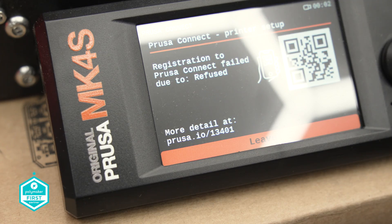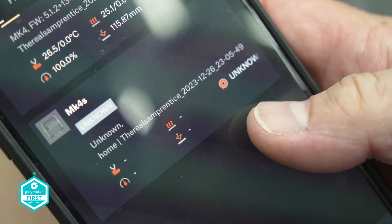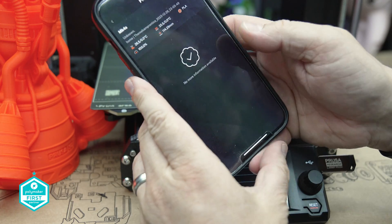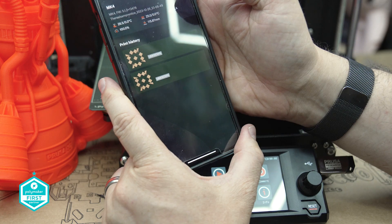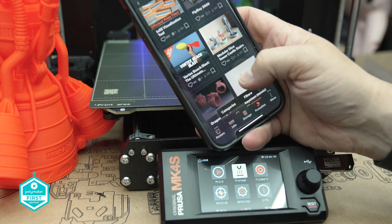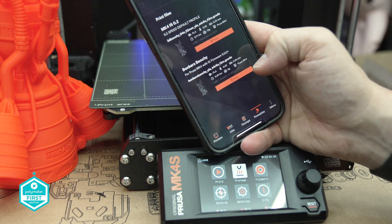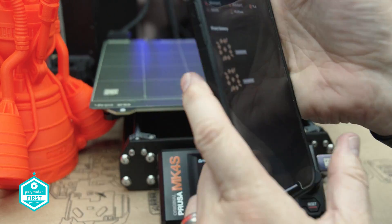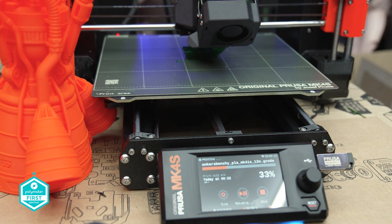At the time of making this video, the Prusa app is very much still in beta. I was able to download it, and the current functionality lets you overview your 3D printers, print, pause, stop, and receive push notifications — for example, when a print finishes or a color changes. Print job overviews, browsing, and starting prints directly from Printables.com are additional features coming soon. This is actually the feature I'm most excited about — my personal workflow requires the ability to start and monitor prints remotely, and this makes that capability viable.